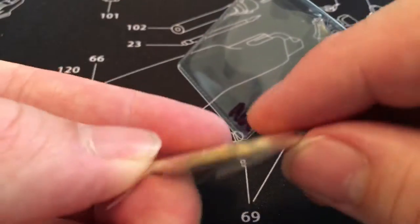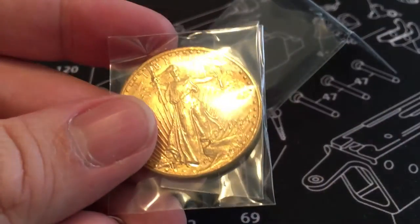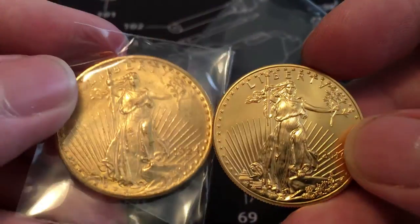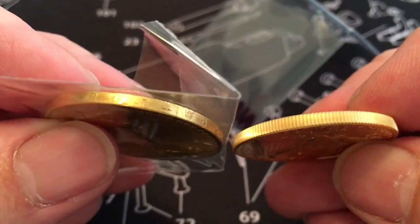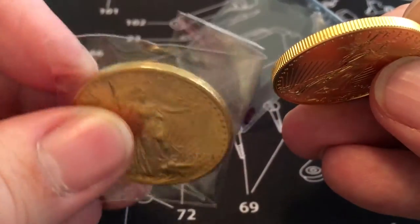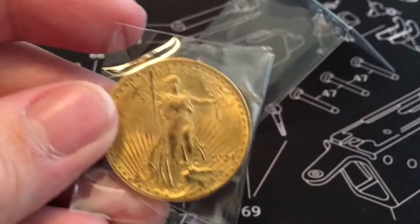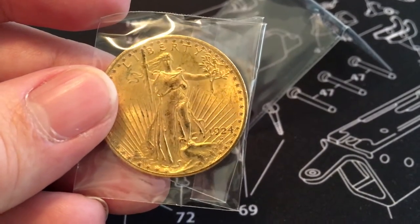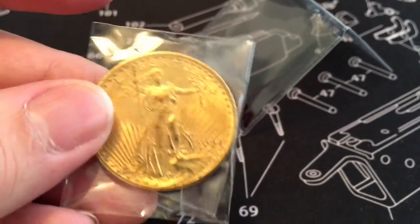Pretty stoked on that actually. I just happen to have a gold eagle here for comparison. One difference is the edge — I didn't realize there's reeding on the gold eagle and not on the original St. Gaudens. Very interesting. And the year I got here is 1924.